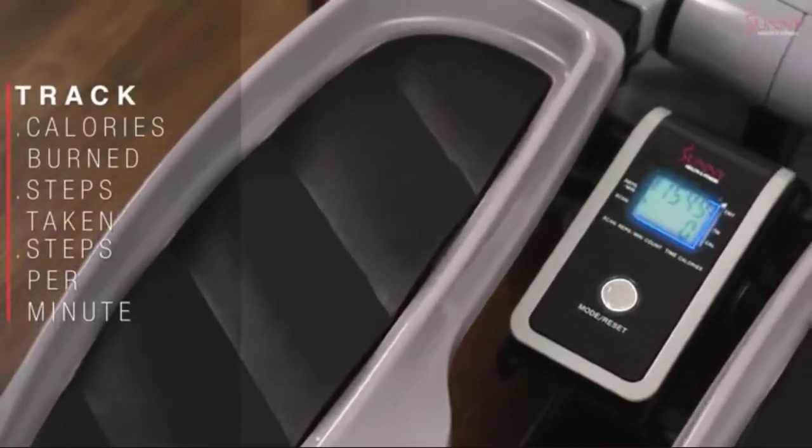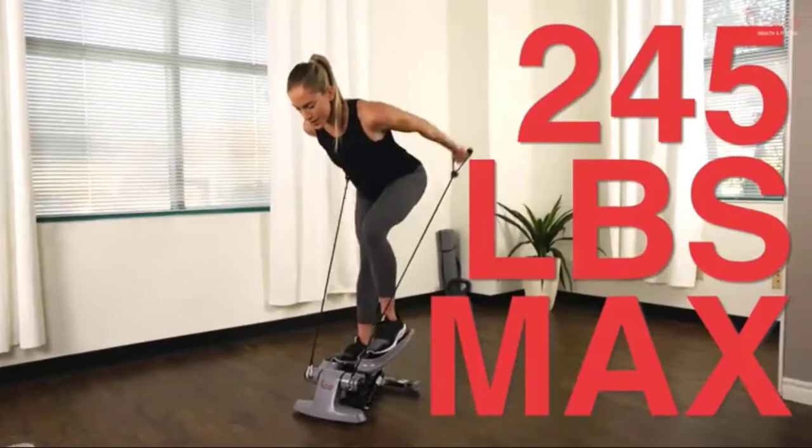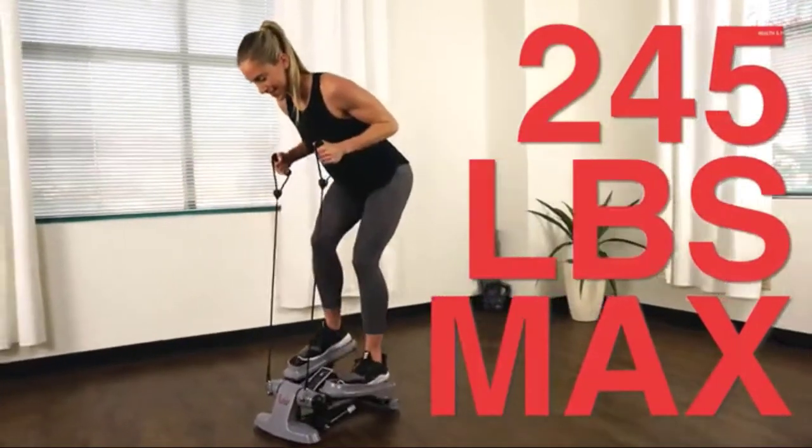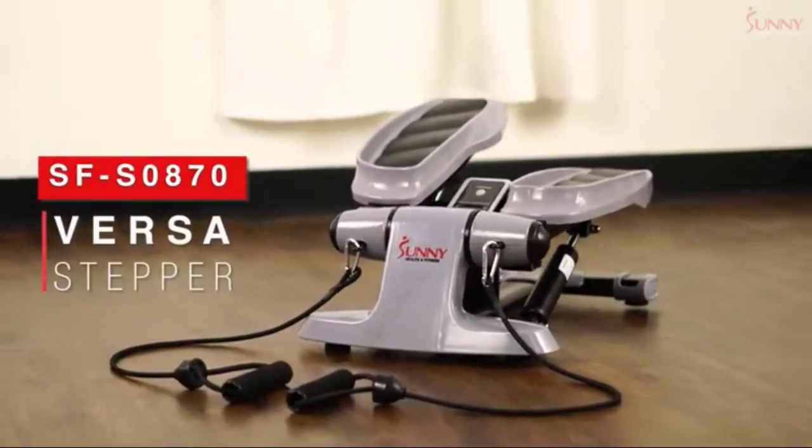Glance at the centrally located LCD display to easily keep track of your workout progress. The durable oversized frame is built to support users who weigh up to 245 pounds. Step confidently towards your goals with the Sunny Health & Fitness Versa Stepper.